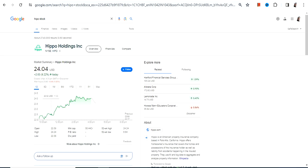Hello friends, welcome to my channel and thanks for watching this video. We're going to discuss HIPO stock, or HIPPO Holdings Inc.